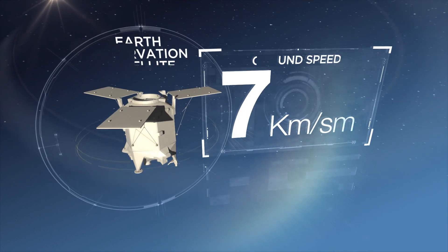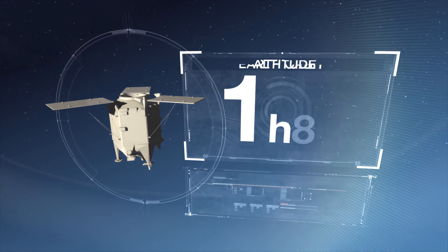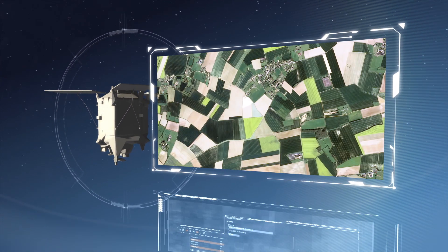This satellite is capturing images of our planet. At an altitude of 800 kilometers, this point of view is ideal. Thousands of images are captured daily and sent to the ground.